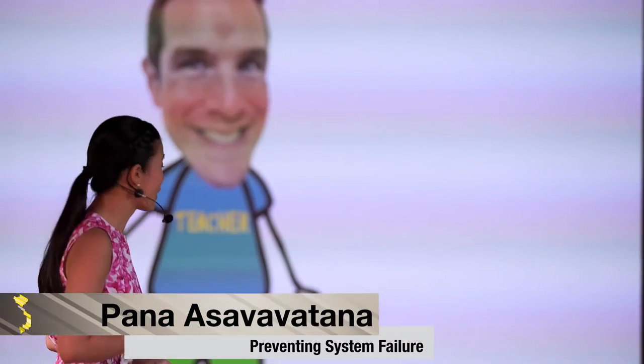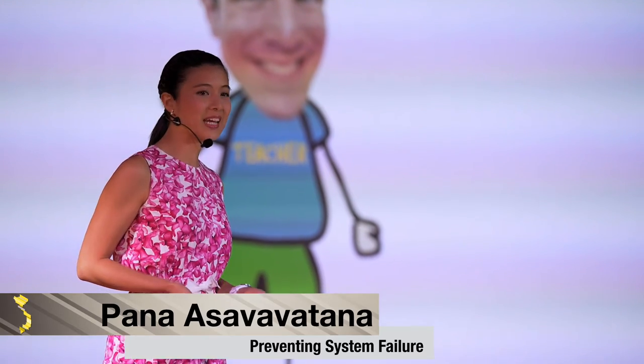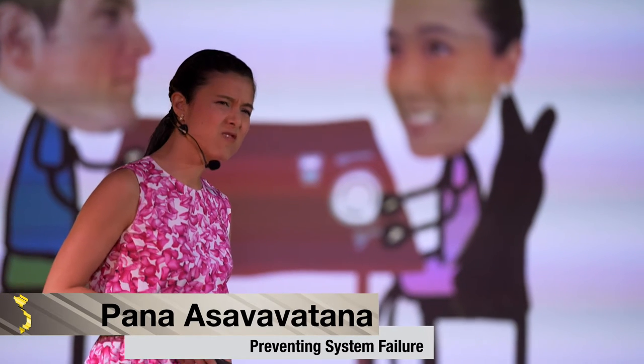Hi everyone. So this is my husband. He recently joined the teaching profession, so he and I are often discussing pedagogy or lesson ideas at home. One night, as we're having dinner, he remarks to me, you know,